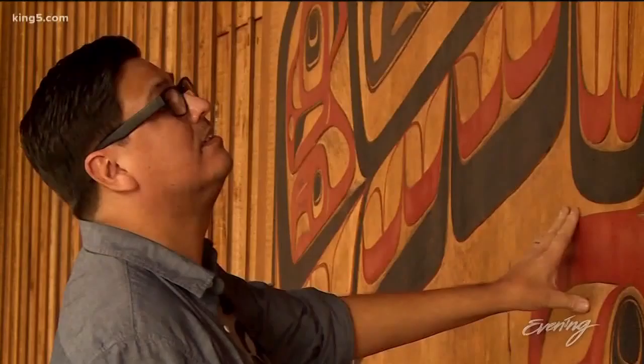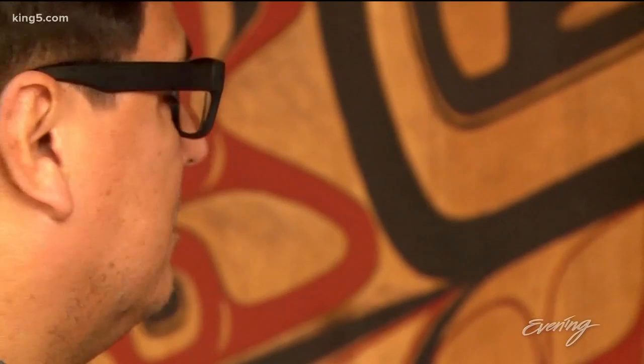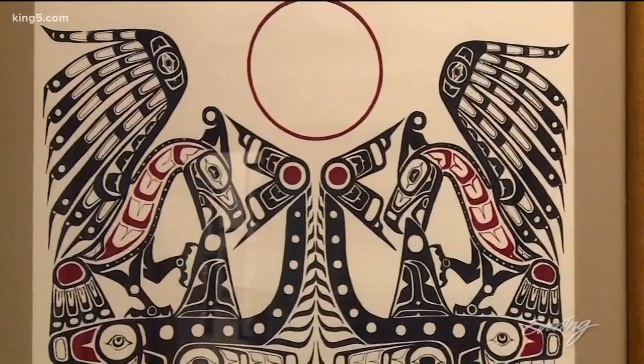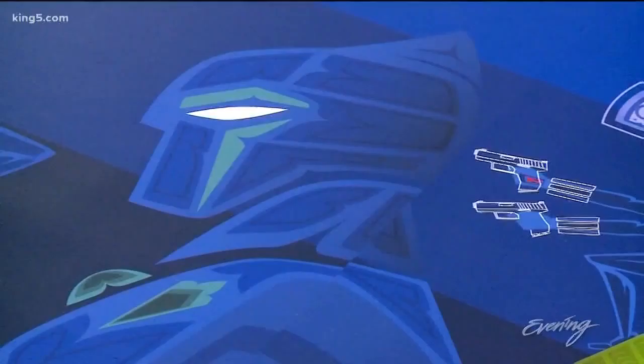It was only after studying with a master form line artist that Jeffrey found his way, learning the rules and how to break them — to substitute capes for feathers. The shapes that he's using are similar to the shapes that I'm using: the ovoids, the split U's, the crescents.